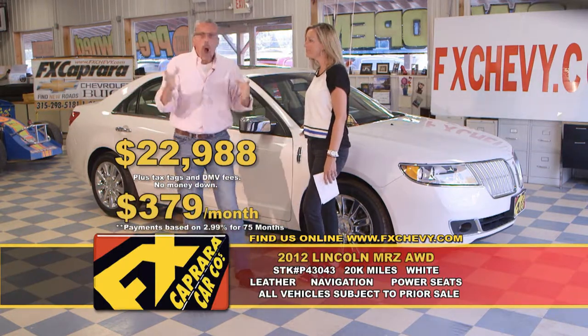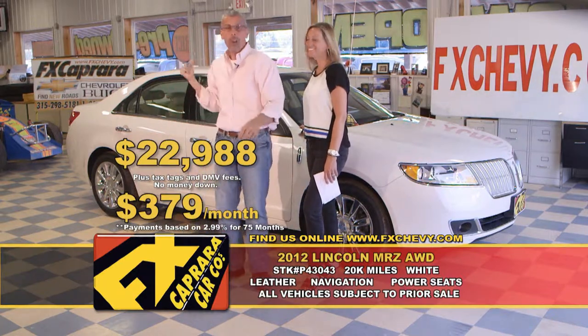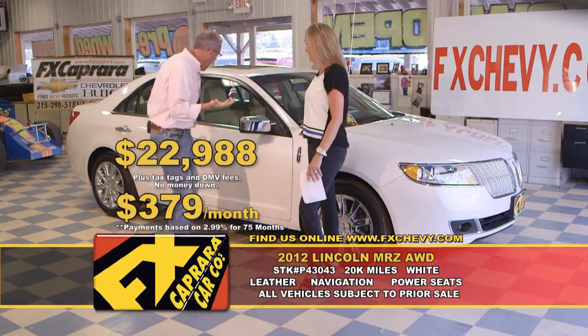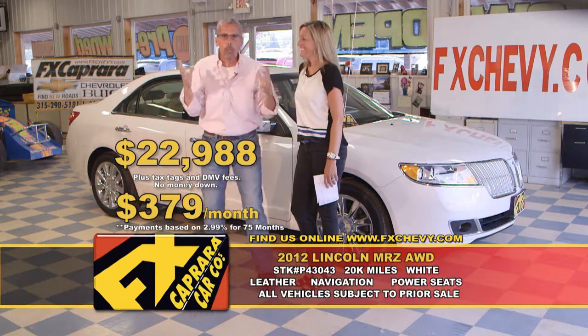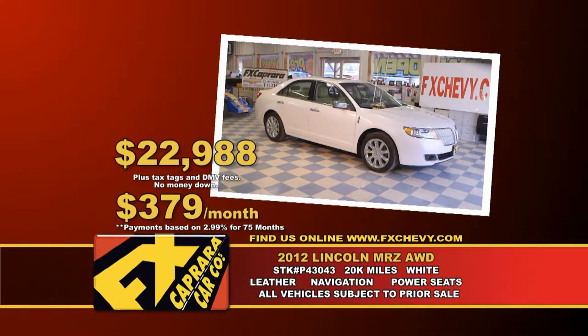If you're looking for a one-of-a-kind specialty car, we have them. Leather, moon, navigation, all-wheel drive — 22,000 miles and it's fat. We chase the nice ones because we know they're coming back. Come join the FX Caprera family. Let's recap that 2012 Lincoln MKZ all-wheel drive for $22,988 or a low payment of $379 a month.